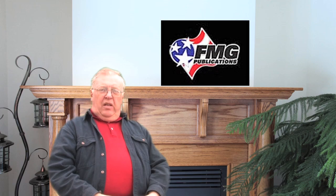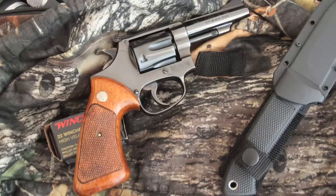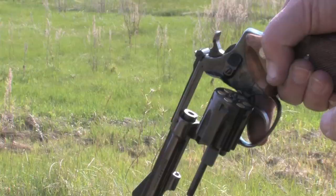Hi, I'm Dave Anderson for American Handgunner. The .22 Magnum is a cartridge I like very much in both rifles and revolvers. This Smith & Wesson Model 51 kit gun is one I often carry on camping and hunting trips.